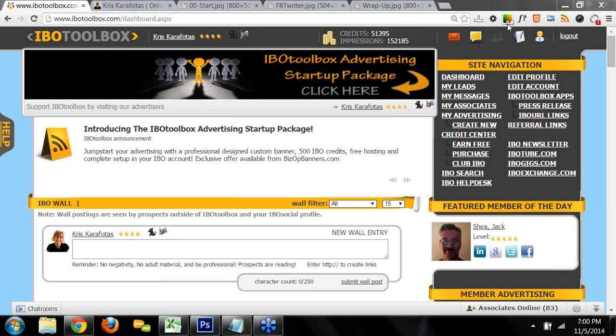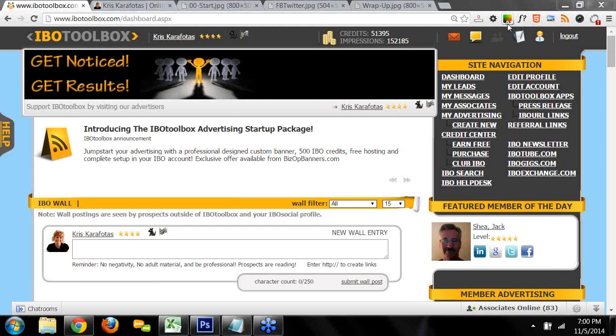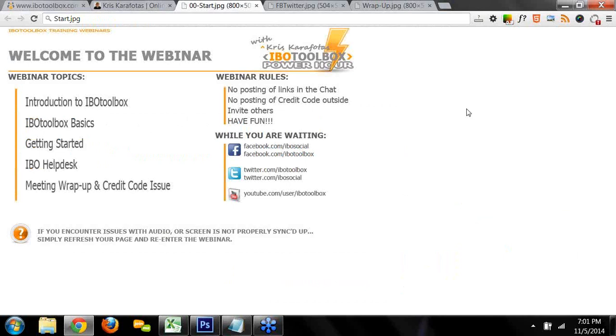I know this platform might seem a little overwhelming at first, but if you just continue to attend these webinars, you're going to be up to speed before you know it. If this is the first time you're attending an IBO Toolbox training webinar, I'm going to cover an introduction to IBO Toolbox, go over the basics, show you how to get started, how to get helper assistance at IBO, and at the end of the webinar I'll issue you a credit coupon code worth 200 IBO credits that you can use to redeem for advertising on the platform. That's why we're all here — we want to get more exposure for our business.